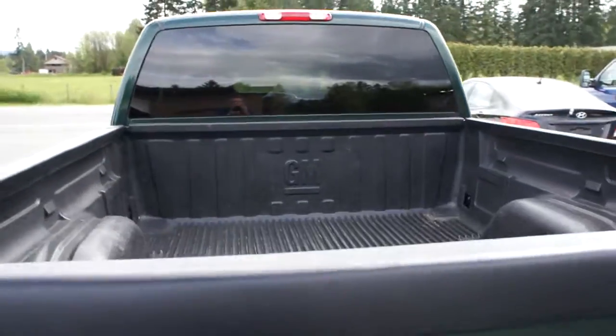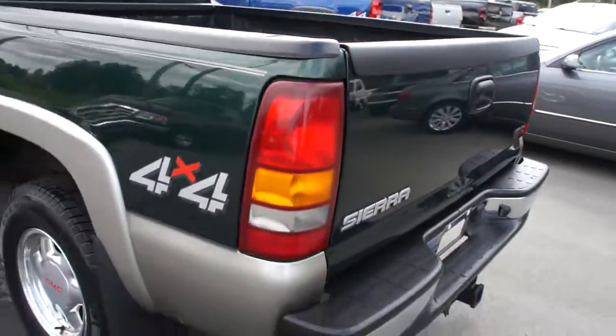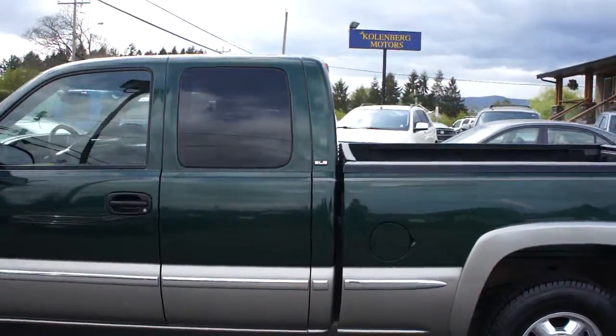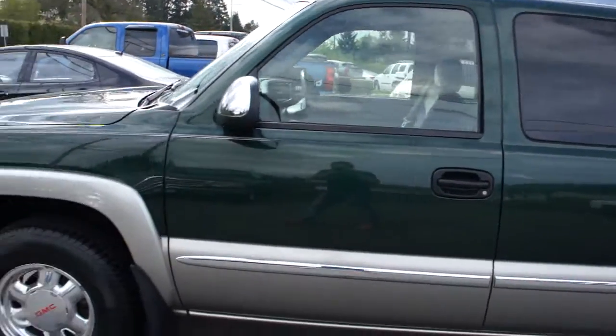With the trailer tow package, it also has a factory GM bed liner. The paint is all in pretty good condition — it's a nice dark forest green — with tinted privacy glass in the rear.